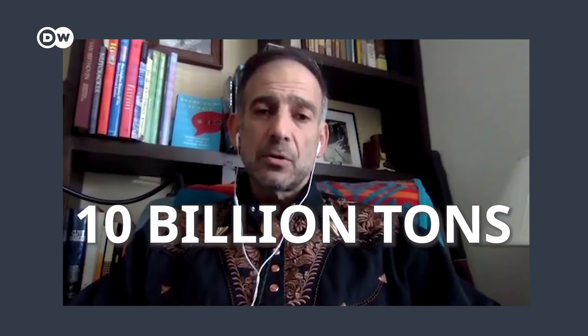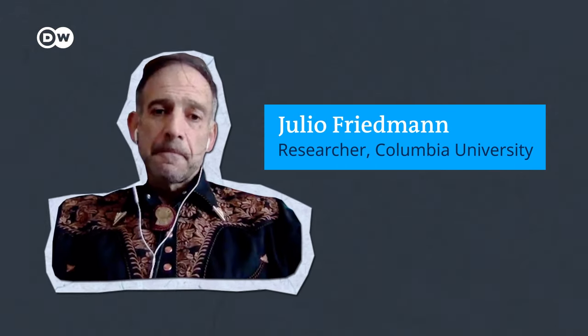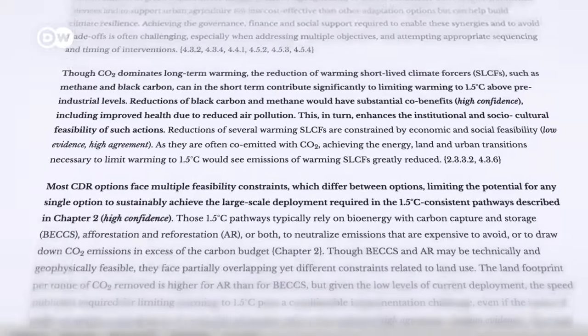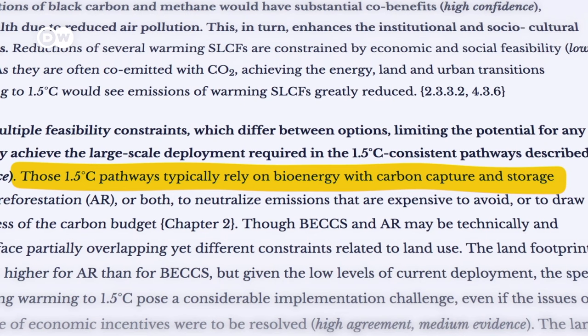We know from the arithmetic of climate that we need all of these things, and we need as much of them all as we can get. Julio Friedman is one of the foremost experts on carbon capture, who served in the US Department of Energy. He says massive CO2 removal needs to start now. And the leading climate body, the IPCC, agrees — in their latest report, they declare that the world will not meet its climate target without active carbon capture and removal.